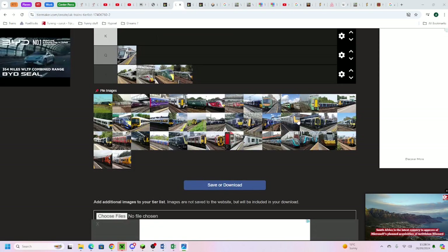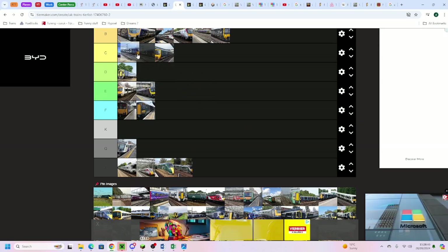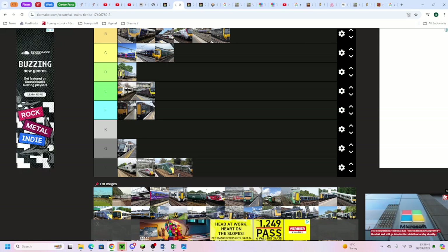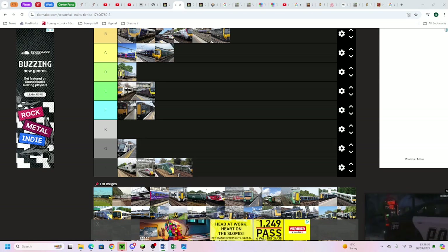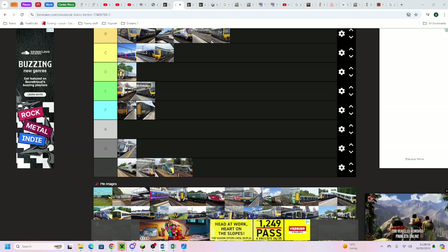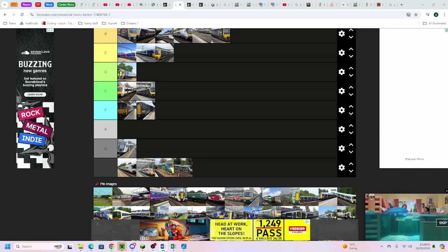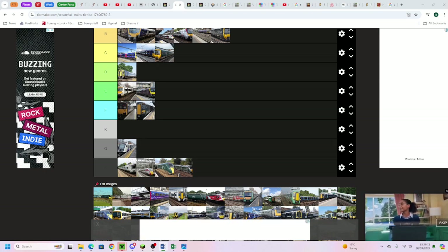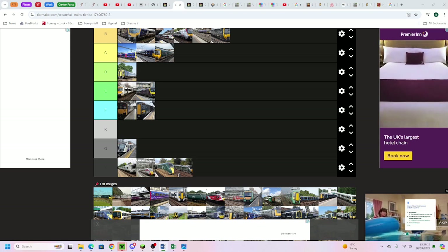The Class 333 is the most neutral train on this tier list - middle of C tier. The seats don't have tables, it's three-plus-two, but the seats are reasonably comfortable. No first class or catering. They look really new though because they've got rectangular ribbon windows, rectangular doors and windows, and the ends look quite nice. One toilet per trainset. It's just a neutral train.